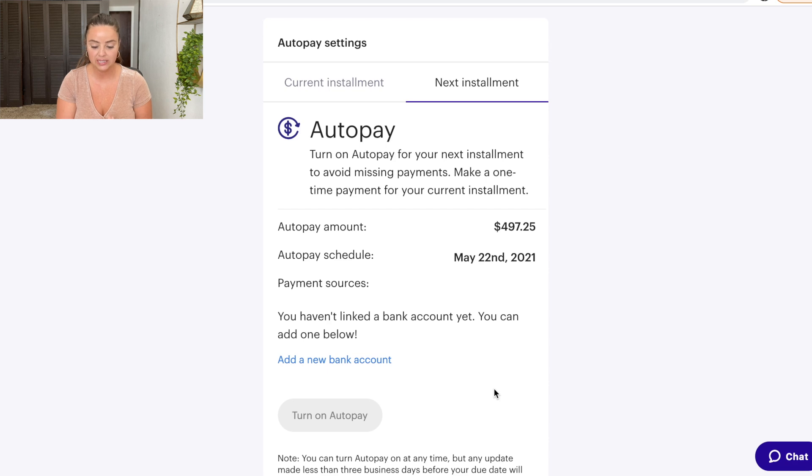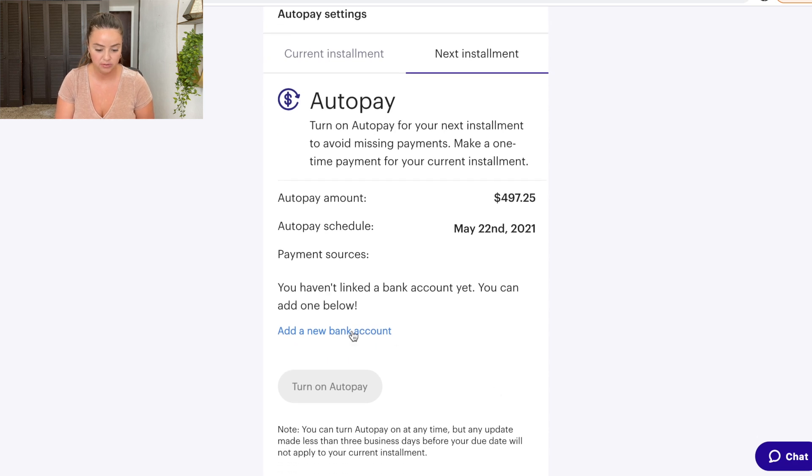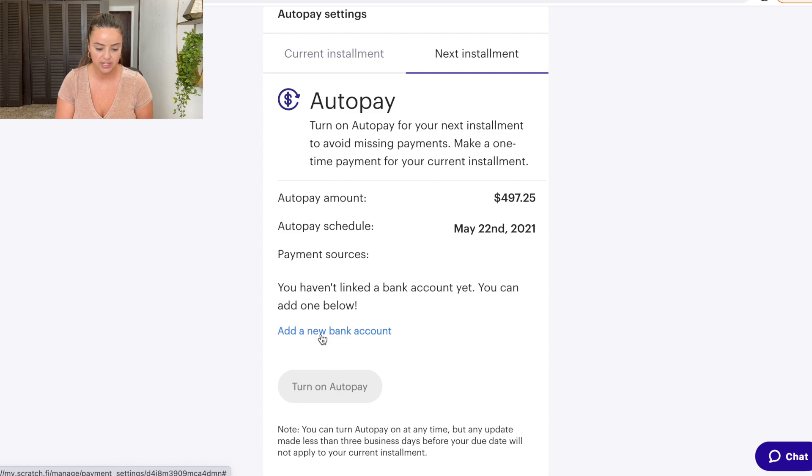It gives you the option to link a bank account and add a new one. I connected my banking — I'm not going to say which bank I use since I need to keep some things private. They didn't let me use the bank I originally wanted, so I found another option. I then verified again through my email address and submitted the code to verify my bank account.